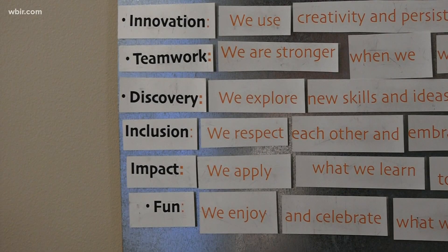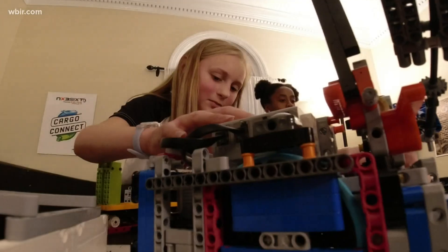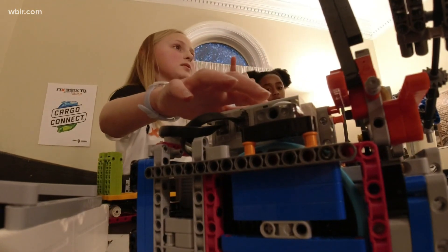Innovation, teamwork, discovery, inclusion, impact, and fun — all things they value and keep in mind when programming their robot to score higher than their competition later this month at worlds.